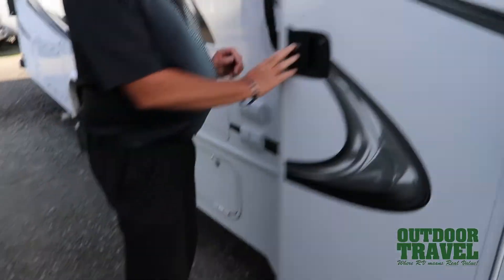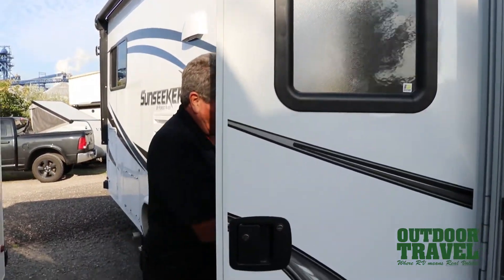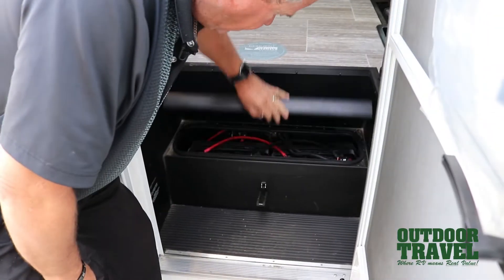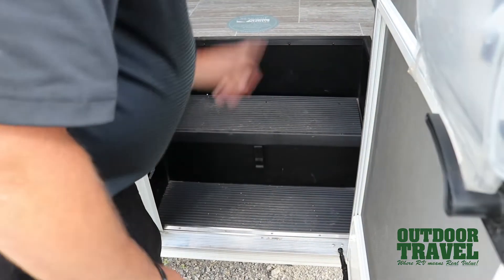As you walk into the coach you have a 30-inch door, an electric awning on the outside with LED lights, and a grab rail when you come in. Right in here you have two batteries in the coach — one for the coach itself and one for the motorhome.